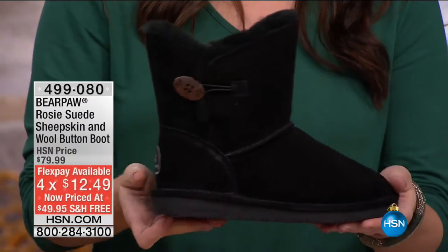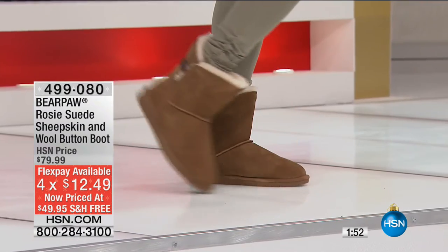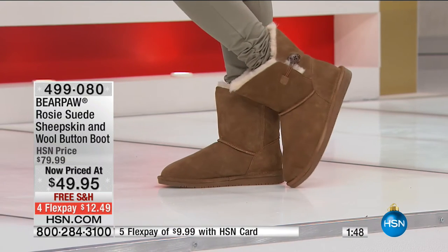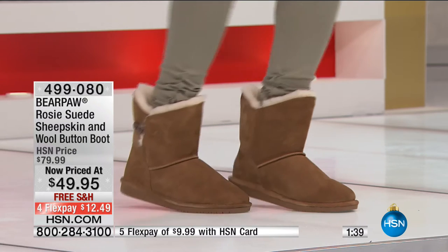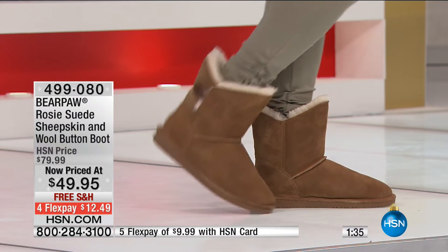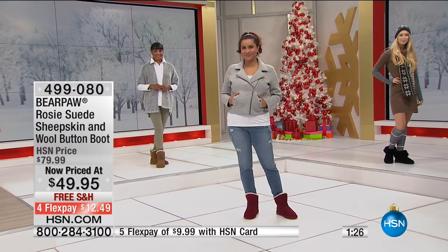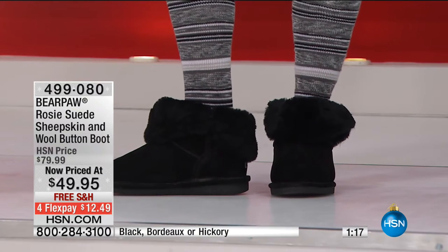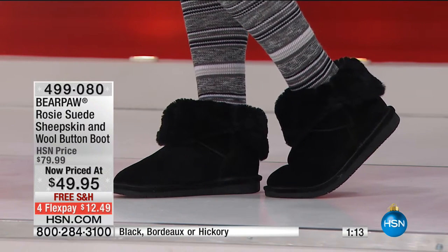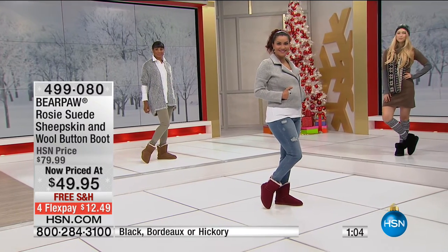The suede on the outside is so soft, with that beautiful oversized almost wood-grain button with elasticized detail — it's a functioning button. You can wear it open, fold it down, or just fold the front down and not the back for a different look while still calling attention to the button. Your feet are going to get lost in all this plush, super soft warmth without breaking the bank. Three options: black, classic hickory, and bordeaux. Look at where the boot hits the calf and leg.